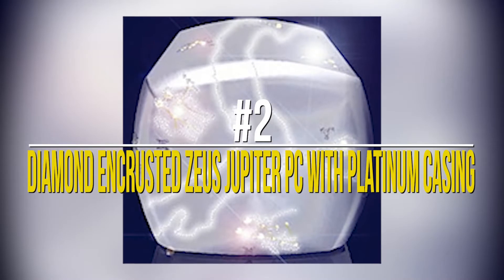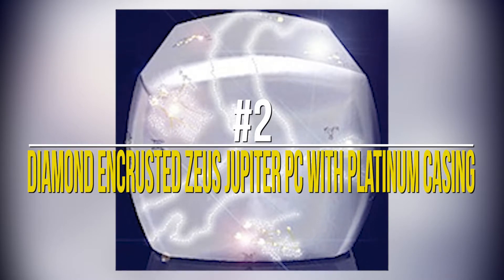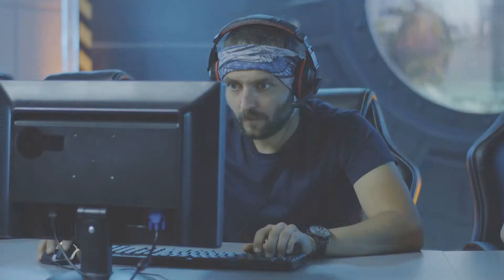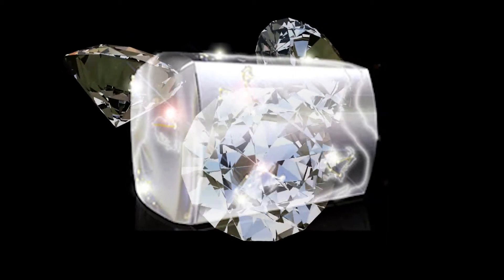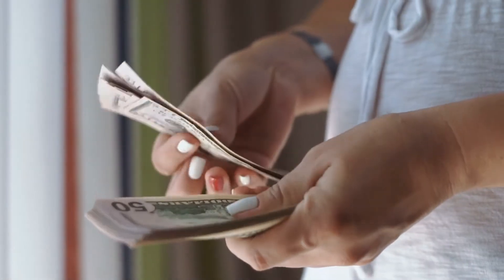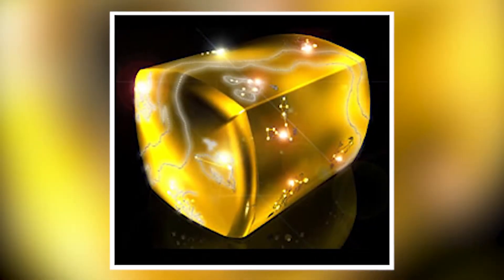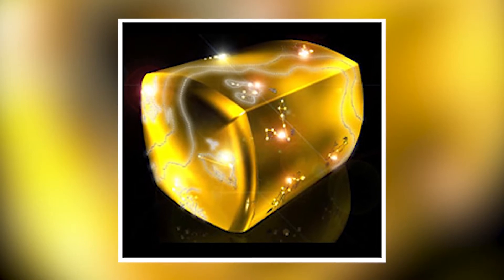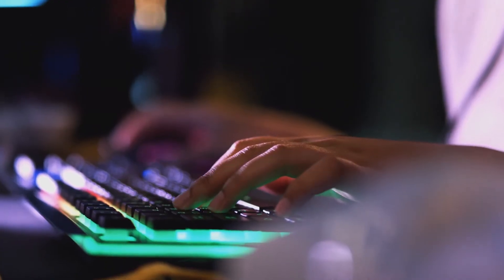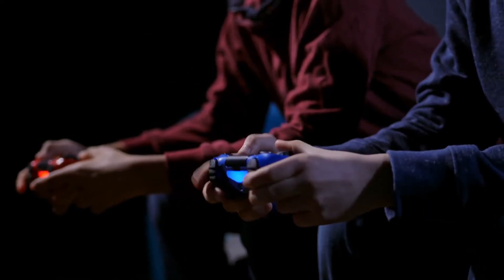Number 2: Diamond Encrusted Zeus Jupiter PC with Platinum Casing. This PC definitely belongs to a league of its own, and we are not saying that just because of its components — the name gives it away. Its platinum casing is scattered with diamonds representing several astrological constellations. Another PC of this kind is the Zeus Mars, with components such as 2GB of DDR2 memory and a 1TB hard drive. It doesn't cost a lot — just three quarters of a million dollars. Pretty affordable, isn't it?